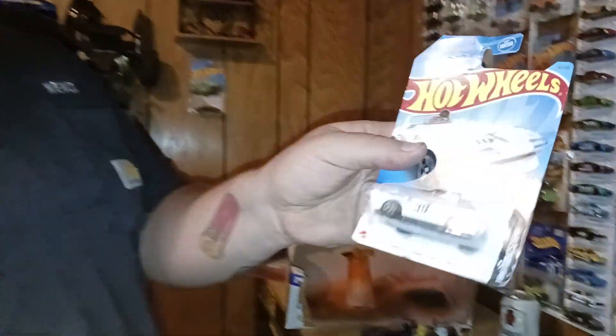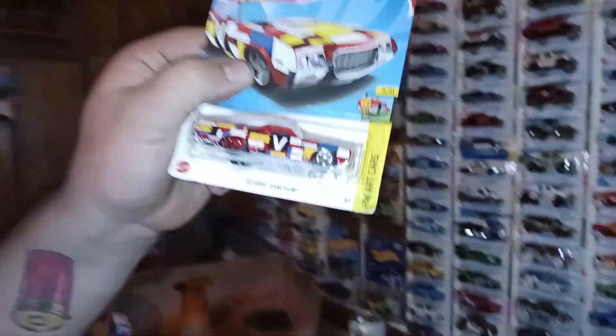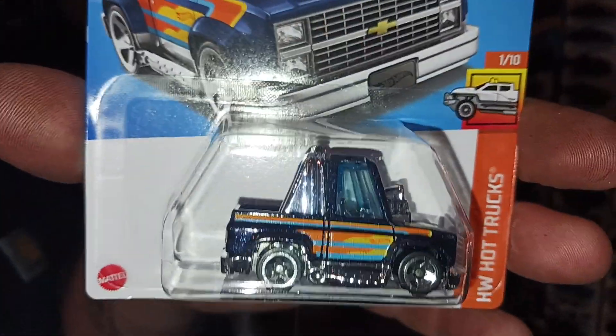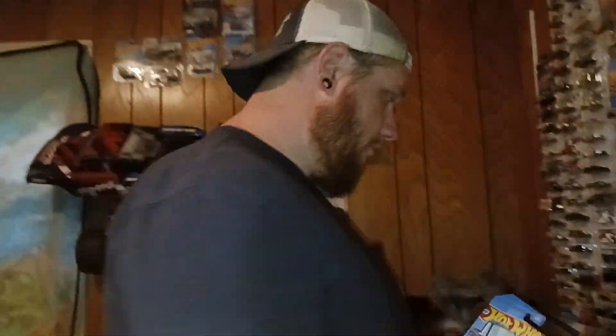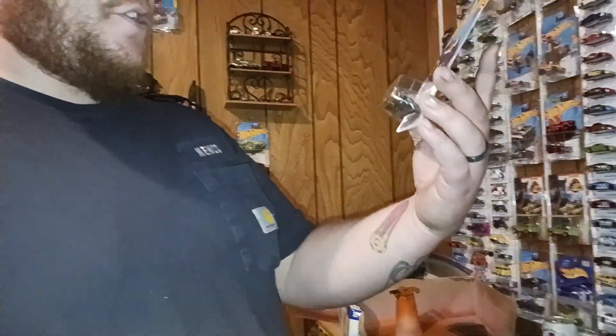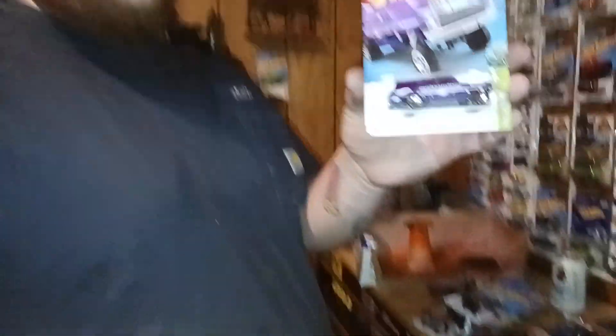We're going to move to the premiums. We got another Big Air Bel Air. We got Corvette Grand Sport Roadster. 86 Thunderbird Pro Stock. We got 72 Ford Ranchero. We got the black tuned Silverado to go with our collection — now we have all the ones they've made so far. We have the green Ford Transit Connect, three color. We have the Mustang NHRA Funny Car. And last but not least, we have the 64 Nova Gasser Super Nova.